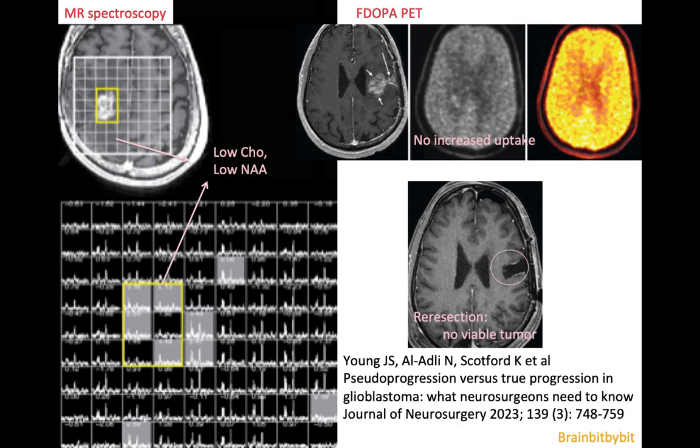To distinguish progression from pseudoprogression in glioblastomas, you can also do MR spectroscopy. In pseudoprogression, there's low choline and low NAA, whereas in true tumor tissue there's high choline. Or you can look at the metabolism — if there's an increased metabolism on F-DOPA PET, it's true tumor progression. In this case there was no increased uptake, but they were not sure it wasn't tumor, so they did a re-resection just to be sure, but it showed no viable tumor.